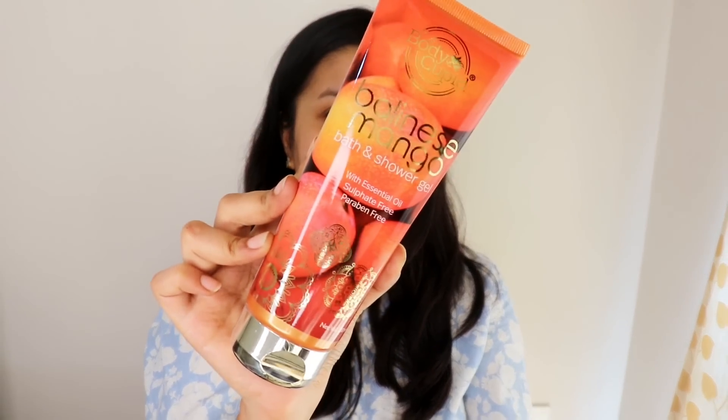The next body wash is the season's current favorite — this is by Body Cupid, it's their Balinese Mango Shower Gel. And this smells exactly like mango. The smell is so delicious, so yummy — you're going to feel like eating this up in the shower. So if you are into mango, if mango is your favorite food, you're absolutely going to love this.